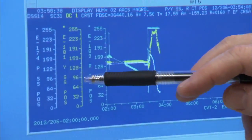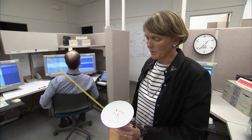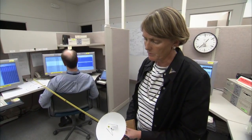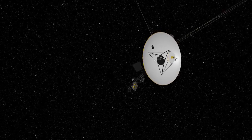That maneuver actually happened on the Voyager 1 spacecraft more than 16 hours ago, but the data is finally making it back to Earth. What we're doing is a roll about this high-gain antenna. And so if the high-gain antenna here is pointed out toward the Earth, we're going to be rolling the spacecraft along that high-gain antenna.